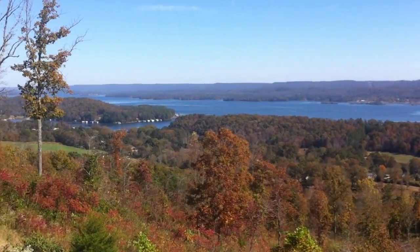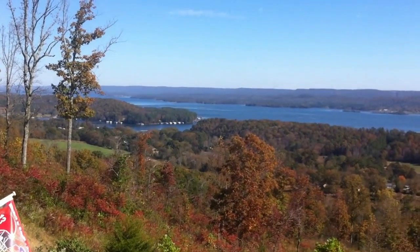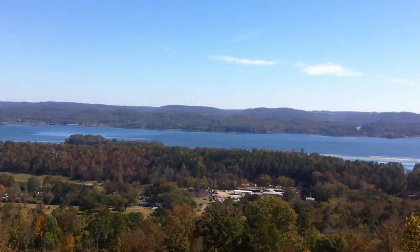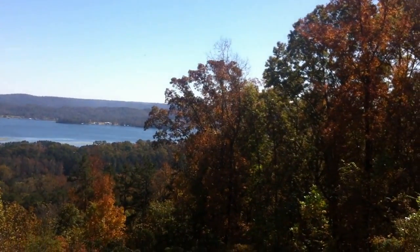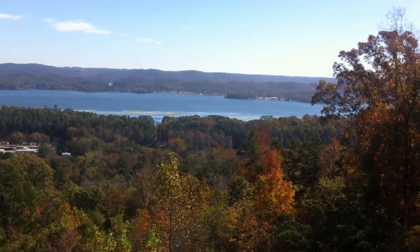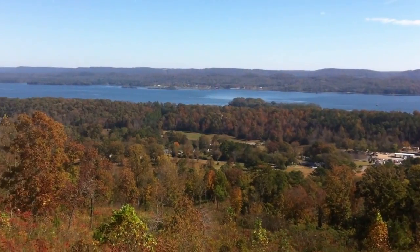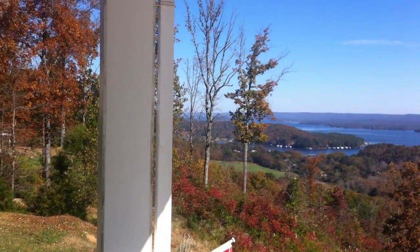I'm at 161 McCorkle Mountain Road, in between Guntersville and Scottsboro. My name is Michael Clayton. You can reach me at 256-527-9659, or on the web at HuntsvilleMadisonHomes.com or BestOnlineHomeSearch.com.